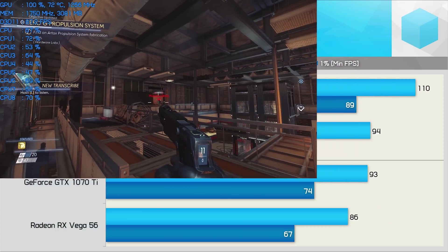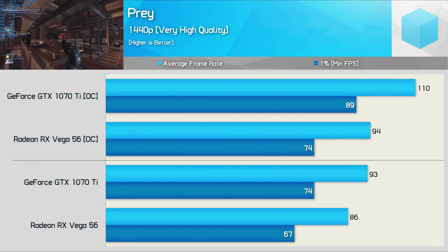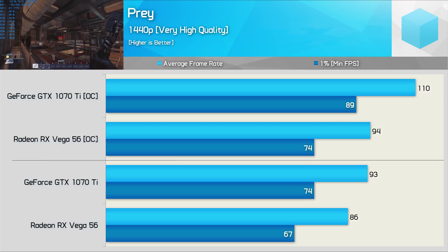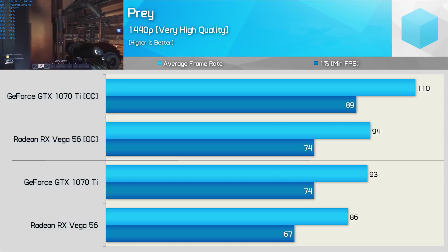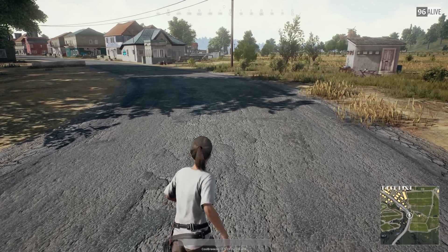Out of the box, we see pretty competitive performance in Prey. The GTX 1070 Ti was 8% faster here, though that's not nearly as significant as the 17% performance advantage it enjoys once overclocked.